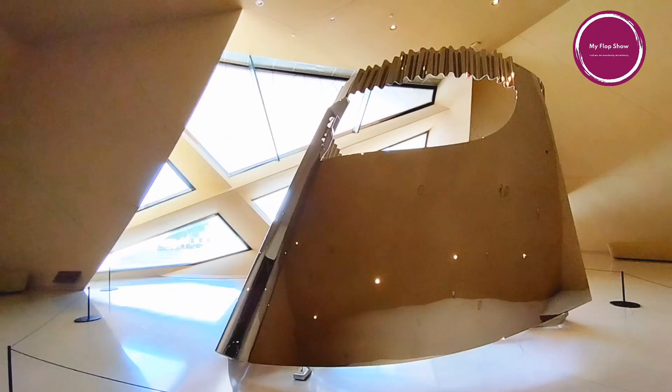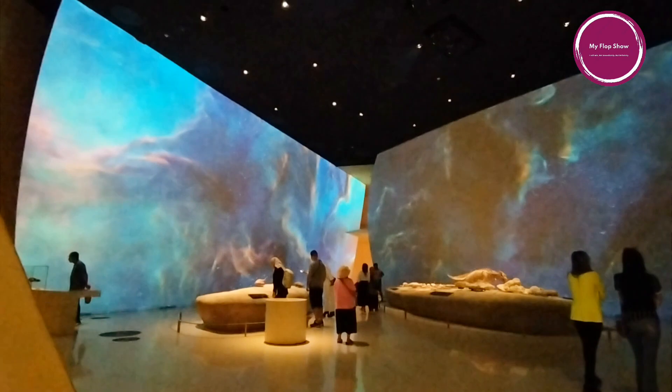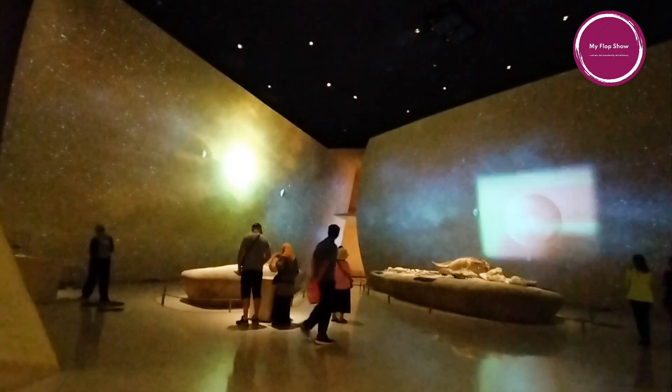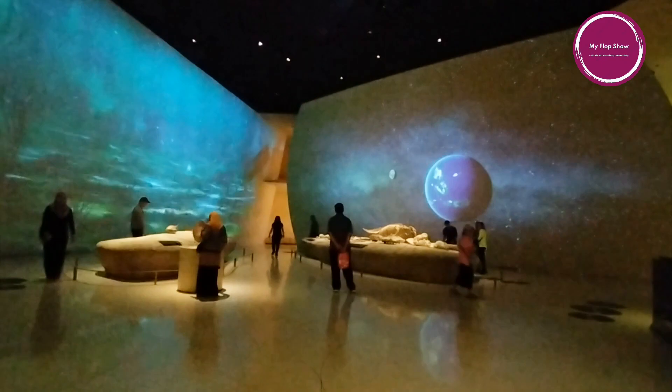The National Museum of Qatar is organized in three chapters: Beginnings, Life in Qatar, and the Modern History of Qatar, presented across 11 galleries which take visitors from the geological period long before the peninsula was inhabited through to the present day. Oral history films, archival photographs, maps, texts, models, and digital learning stations support the narrative, along with some of the most dazzling treasures of Qatar's history and heritage.